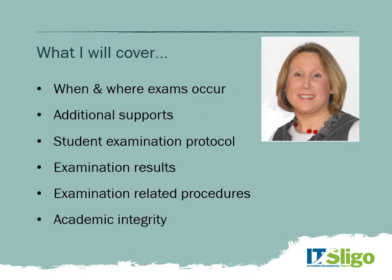Today I'm going to cover a couple of things. I'm going to tell you about when and where your exams will occur for this academic year, what additional supports you might be able to avail of, the examination protocols and what to expect in the exam hall, how you access your results when they've been released, exam procedures, and finally a very important area called academic integrity.